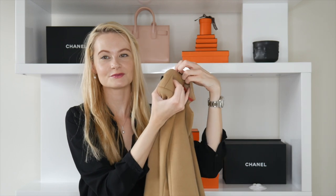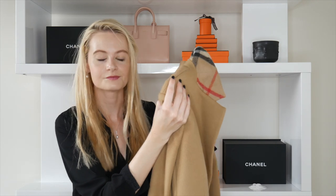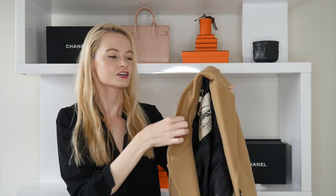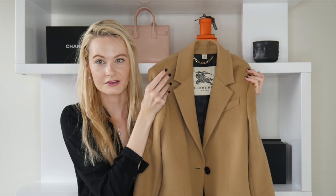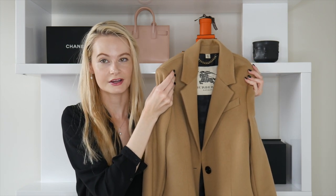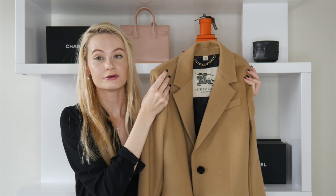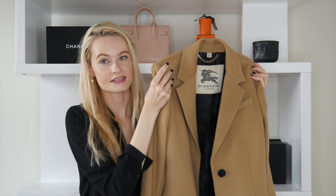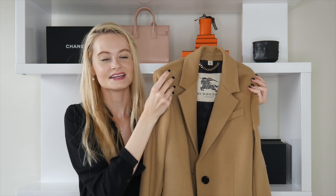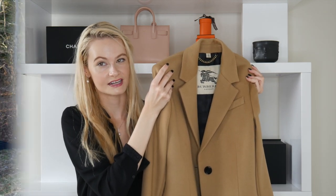It also comes with the beautiful check collar, which is obviously the signature mark of Burberry — something you can recognize immediately. The quality is amazing, the cut is really beautiful, and even though it wasn't cheap, it's really worth the investment because it's a timeless piece. I think it's a solid investment for the next five to ten years.